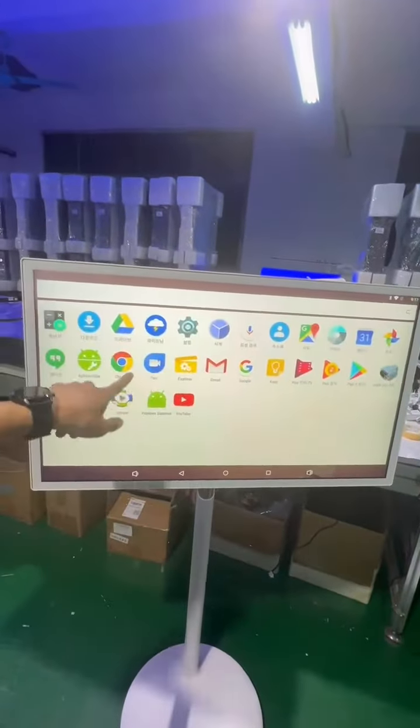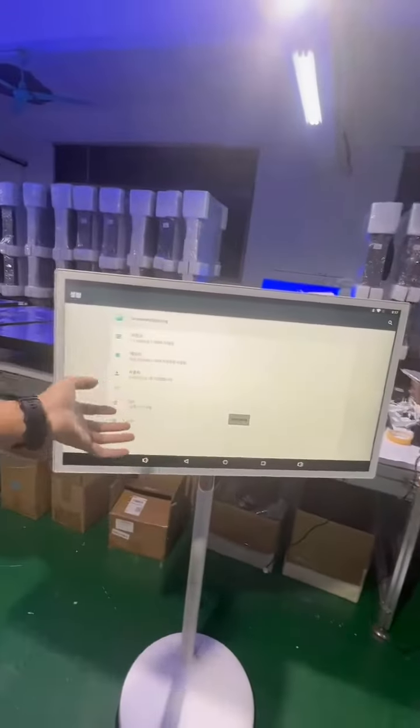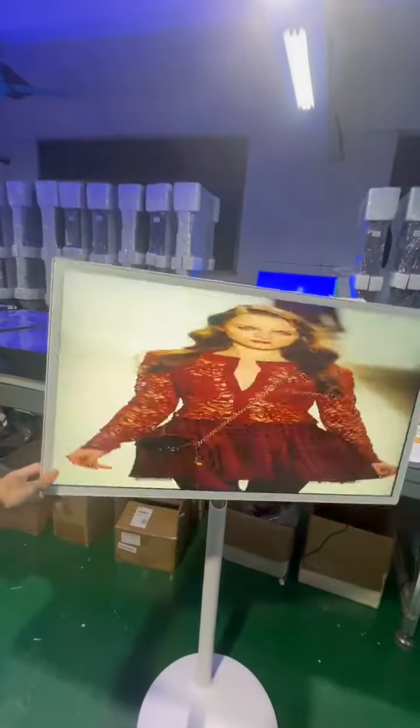You can go to settings — detail settings, language, connect Wi-Fi, connect Bluetooth. There are also different contents. This is our CMS; you can go inside and play contents.